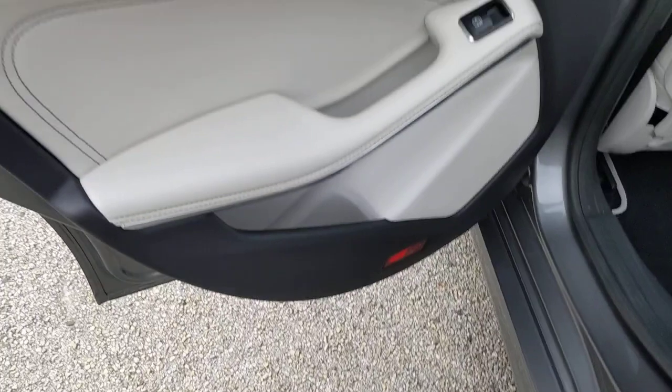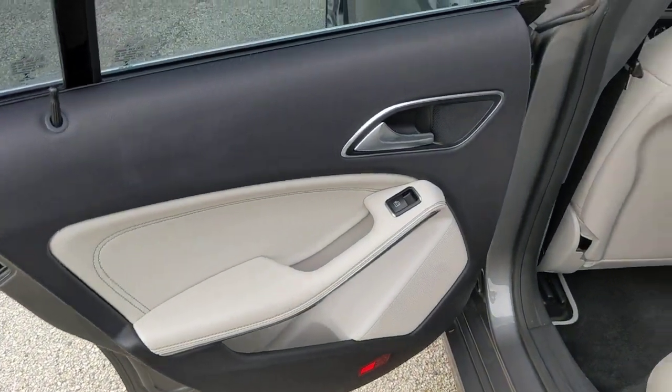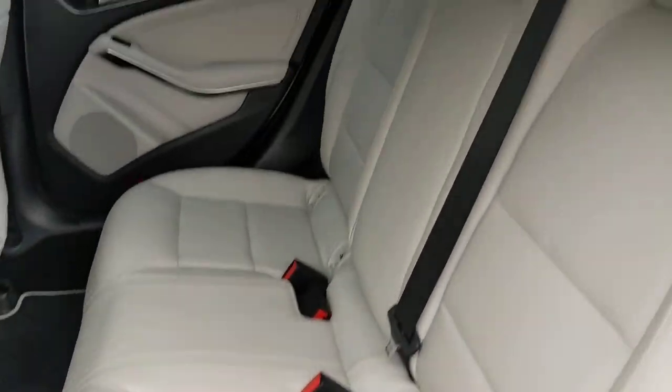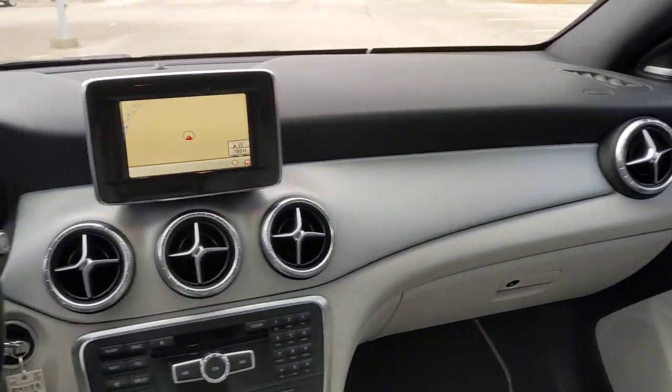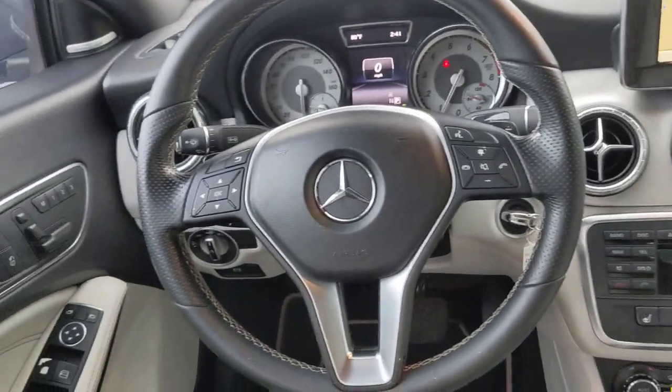Pre-collision system, keyless entry, power passenger seat, heated mirrors, Bluetooth connection, aluminum wheels, power driver seat, steering wheel audio controls, rain sensing wipers, leather steering wheel.